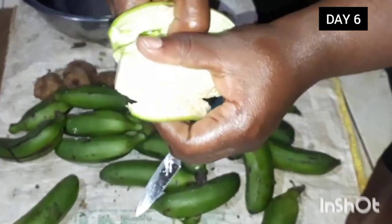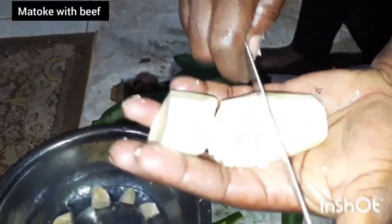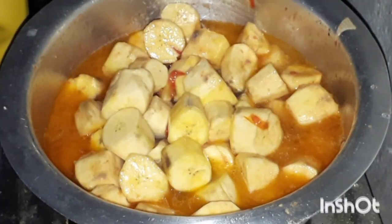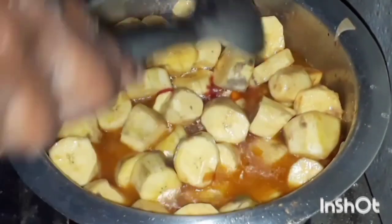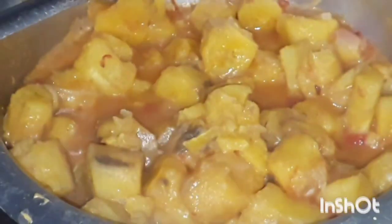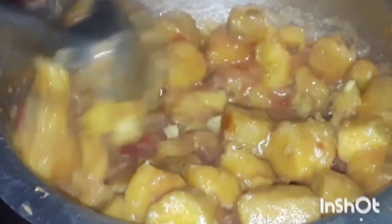On day six we'll be having matoke with beef. This is how we prepare our matoke — I love adding garlic; it's really sweet. Before, I didn't love matoke, but ever since I learned the secret from my sister Nyamisa, it turned out really, really sweet. I enjoyed my matoke and even enjoyed making it.